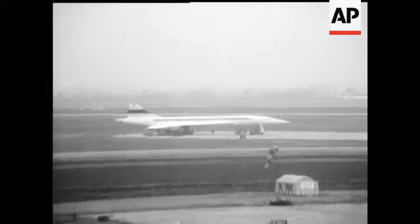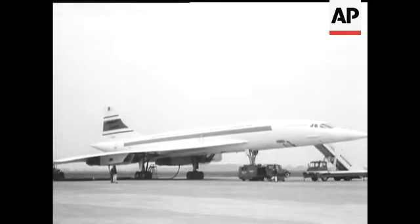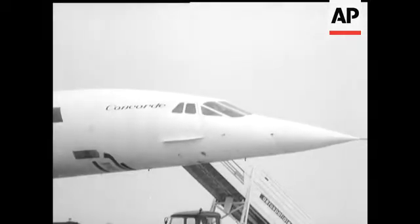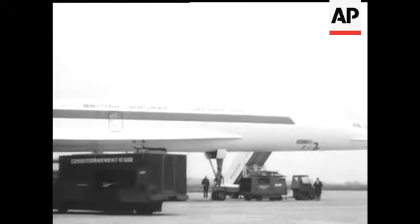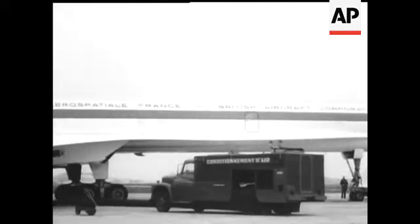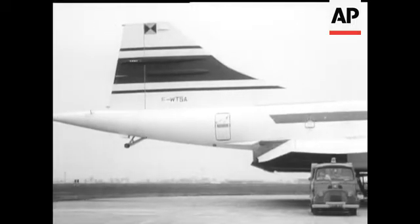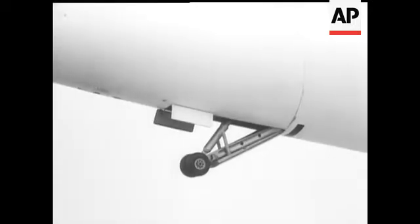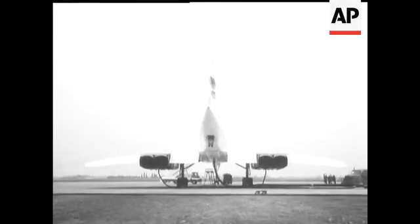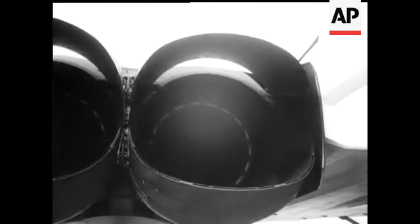The French Concorde 02, the second pre-production version, on the runway at Toulouse before its first flight. This is almost exactly as it will be when it goes into production. New modifications include an extended low-drag rear fuselage with improved performance. The engines have thrust reverser-cum-silencer modifications which reduce noise on take-off and in-flight, and a new almost smokeless combustion system.